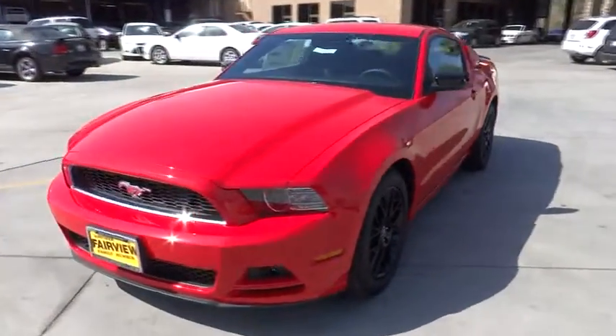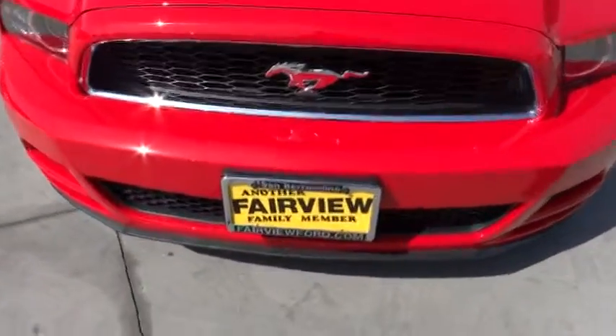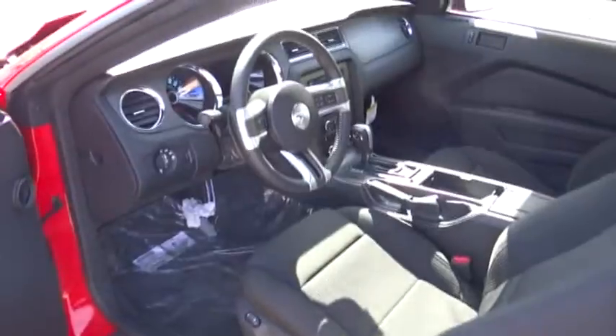Aluminum wheels, keyless entry, floor mats, rear defrost, MP3 player, power windows, CD player, bucket seats, power door locks, trip computer, brake assist.